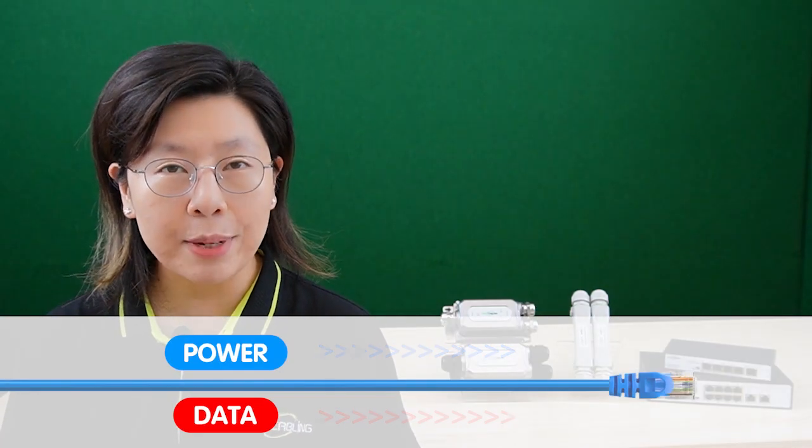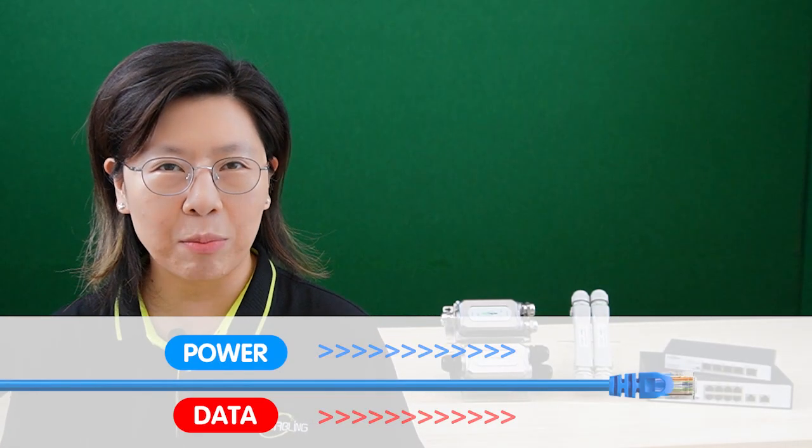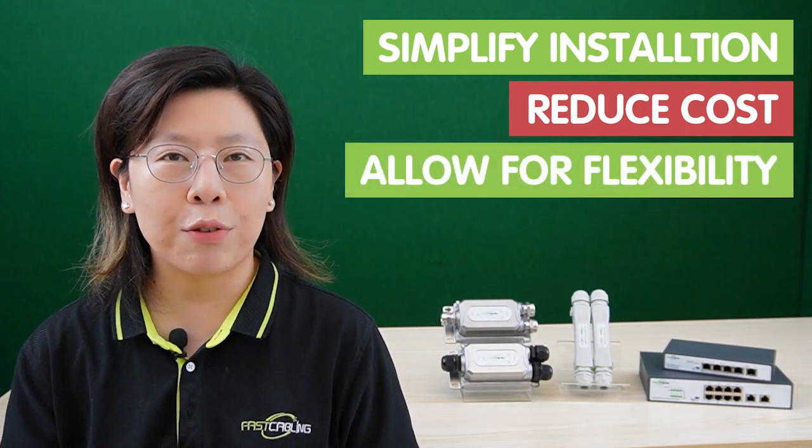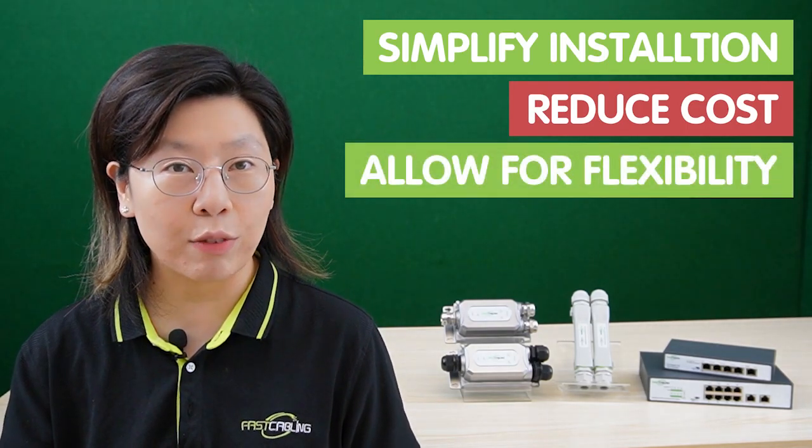PoE is a remarkable technology that revolutionized the way devices are powered and connected in network setups. With PoE technology, both power and data can be transmitted over a single Ethernet cable, eliminating the need for a separate power supply. It simplifies installation, reduces costs, and allows for greater flexibility in device placement.